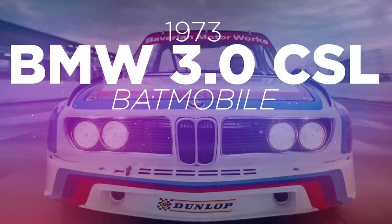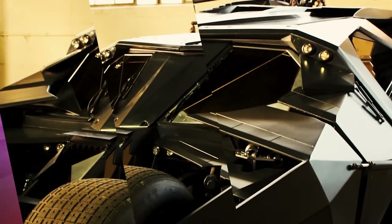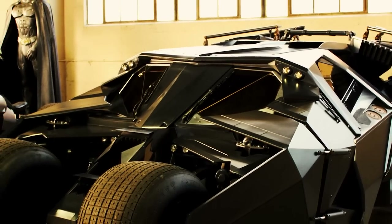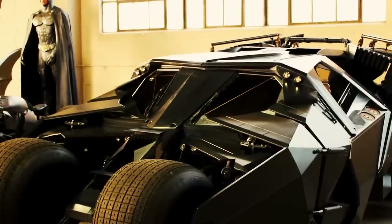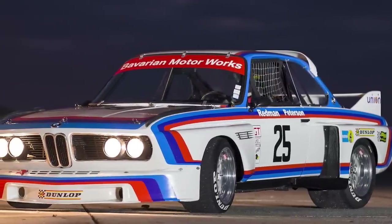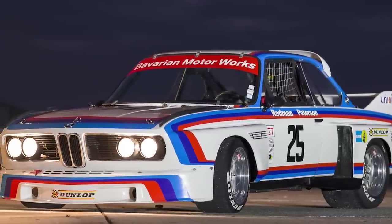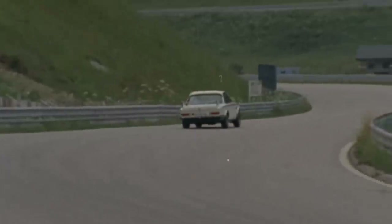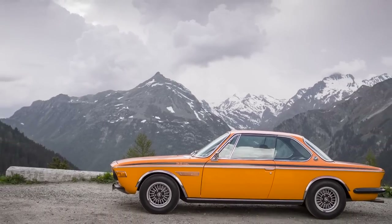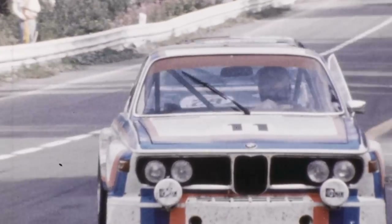To some, a Batmobile is all black, covered in reasonably pointless afterburners, able to drive Batman through gaps it shouldn't — kind of depends on which generation of films you're watching. But to us, it's in a red, blue and purple striped white BMW Motorsport livery with a wing on the rear and roof and a big old chin. This is where BMW's M division started, being tasked with taking the svelte but forgettable E9 coupé and making it something that could win the European Touring Car Championship — and boy, did they manage.